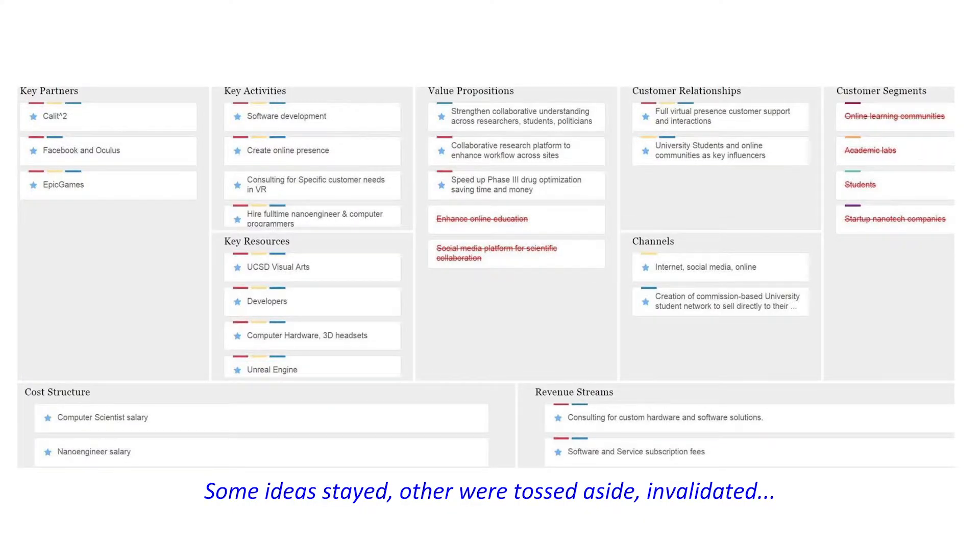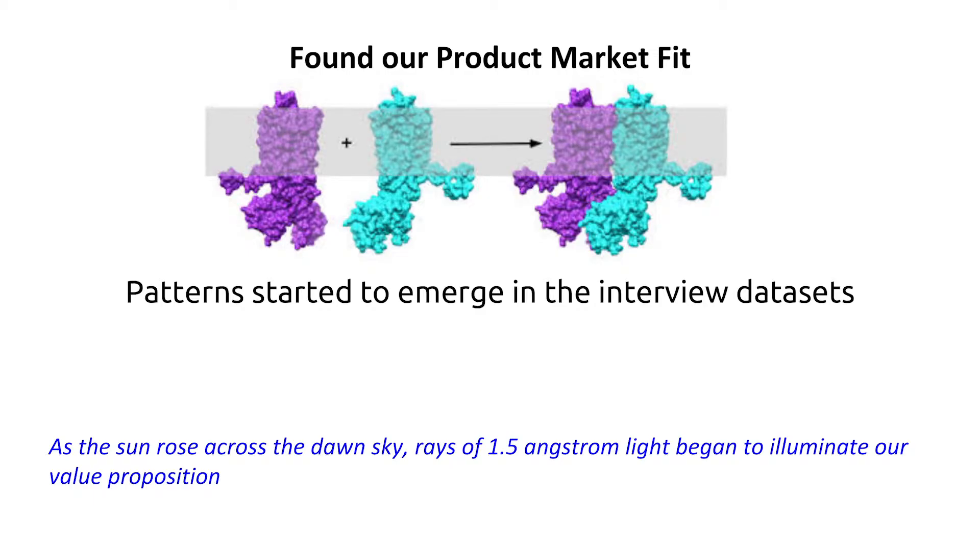We ended up crossing out a lot of customer segments in our next iteration of the business model canvas, which was good and bad. I think we might have crossed out a little bit too much, but there's always room for artistic exploration. But then something amazing happened — we found our product-market fit. We found the people where we could go up and tell them about our product and they say, 'that's some pretty cool stuff, if it could do this, I'll buy it.' So we started trying to make those features and we actually have a minimal viable product now.